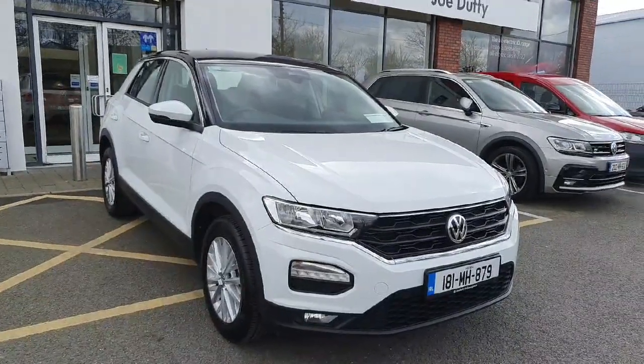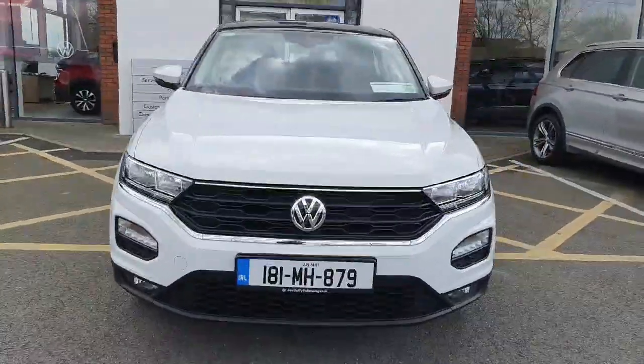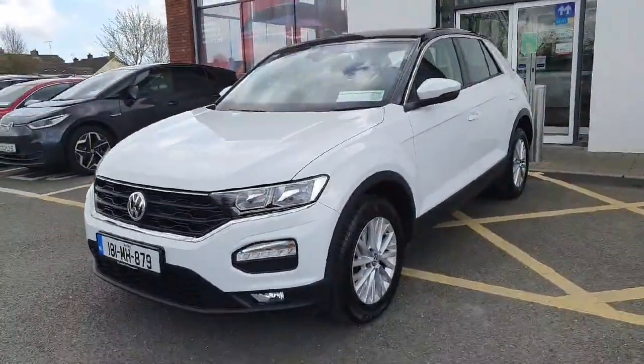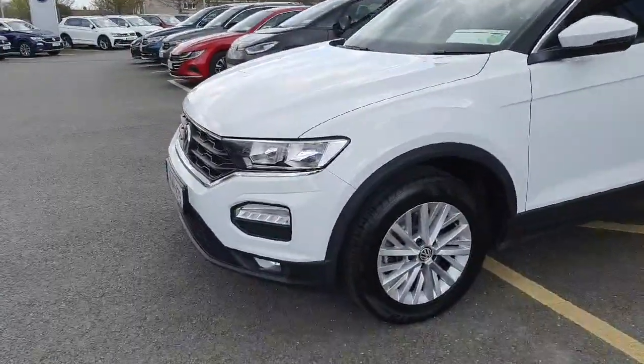Hi everyone, David here from Joe Duffy Volkswagen here in Navin. Today we have our 2018 Reg Volkswagen T-Roc 1.0 TSI. As you can see, it comes with front headlights and front fog lamps.